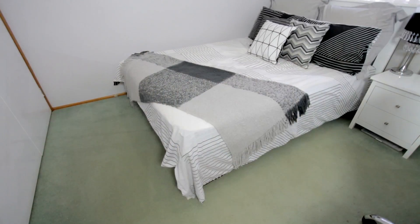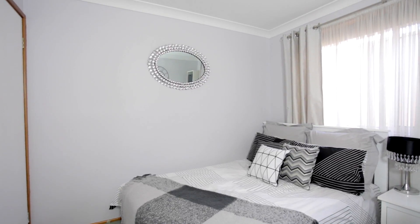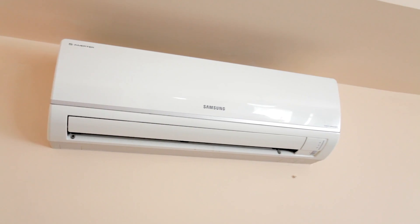All the bedrooms are sunlit and comfortable in size and they all have built-ins. The master bedroom includes a split system air conditioner and also an ensuite.